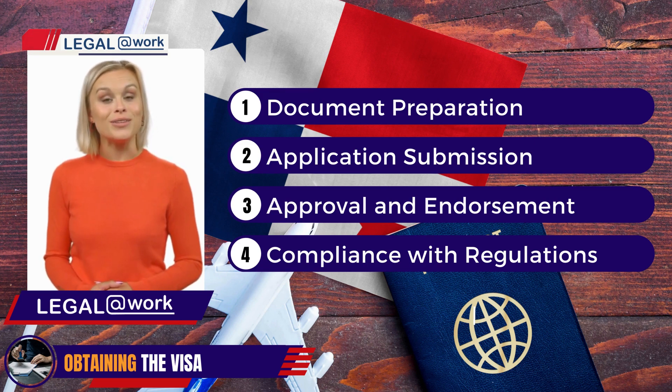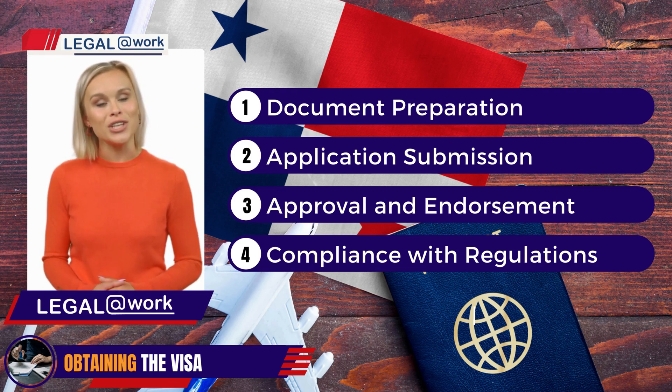Step 4: Compliance with Regulations — it's important to comply with the regulations outlined in Decree Law No. 3, its related provisions, and any special laws or ratified international treaties.